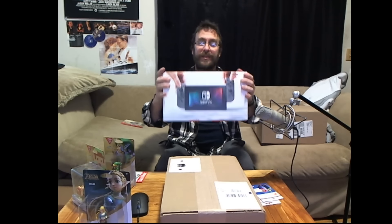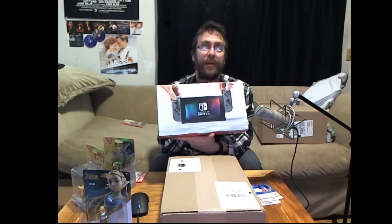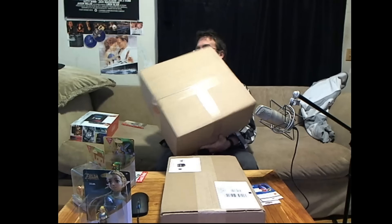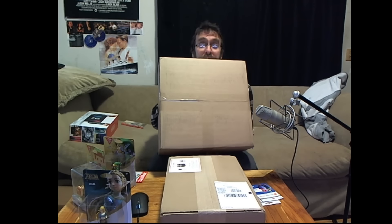So here is the Switch, which is interesting because it's much smaller than I thought. I was expecting the Switch to be in this other big box, so I officially have no idea what's in this box. Oh my god — this is a part for my truck! This is not a Switch of any kind.